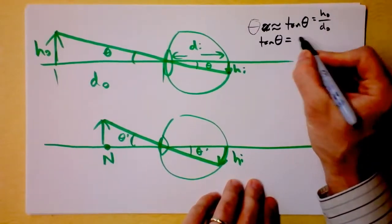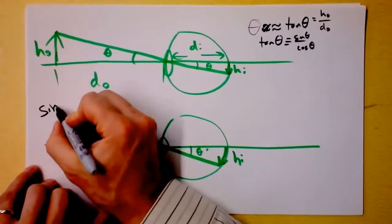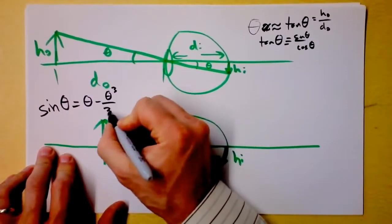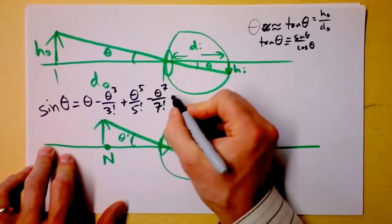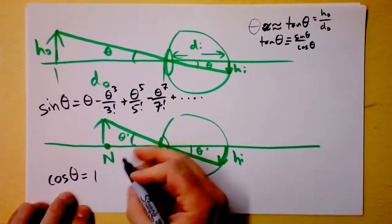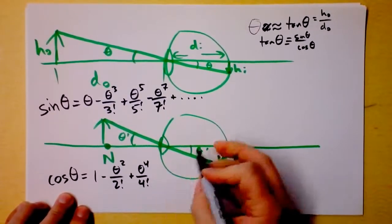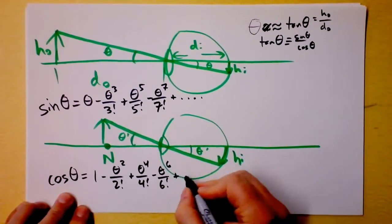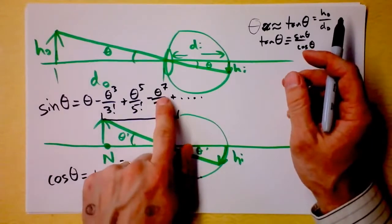The reason it's approximately true is that tangent of theta equals sine of theta divided by cosine of theta. The sine of theta equals theta minus theta³/3! plus theta⁵/5! minus theta⁷/7! and so on forever. And cosine of theta equals 1 minus θ²/2! plus θ⁴/4! minus θ⁶/6! and so on. You should study your Taylor series because they are a beautiful thing. These terms are progressively smaller and smaller, especially for angles less than one radian.